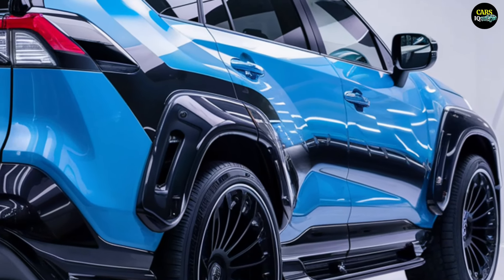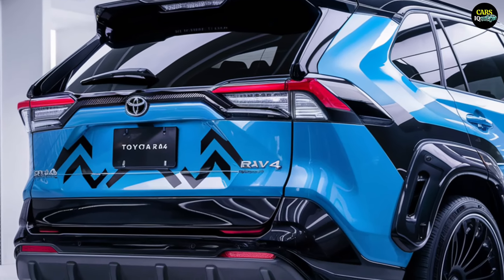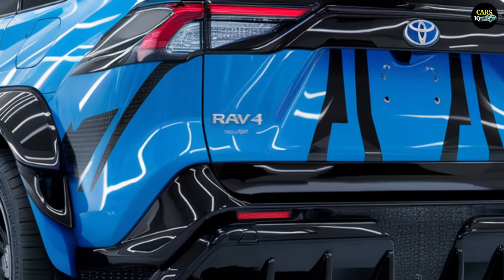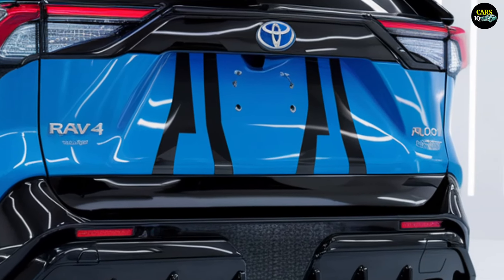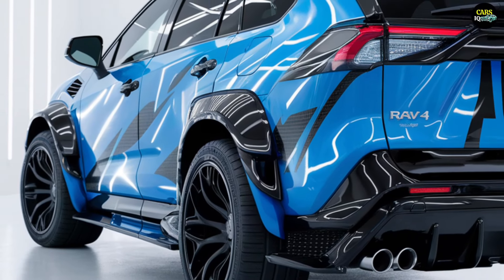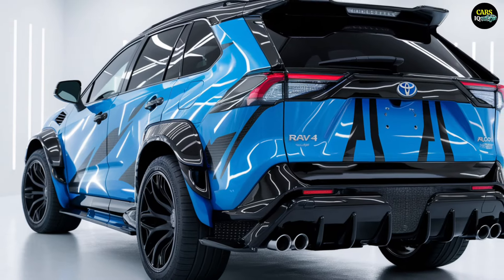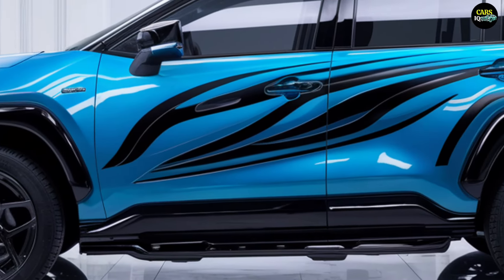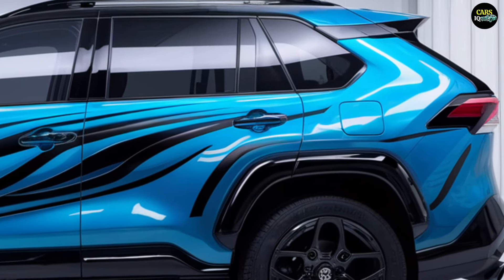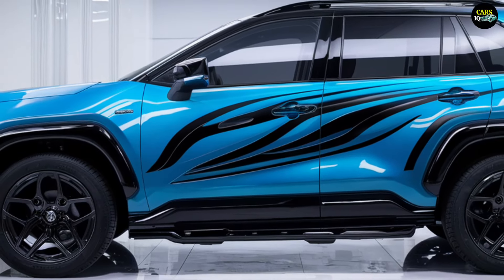The 2025 Toyota RAV4 is expected to be released in late 2024 or early 2025, first launching in the American and European markets, followed by availability in other regions. The starting price is expected to be around $30,000, with enhanced engine and hybrid options ranging from approximately $35,000 to $40,000, varying depending on trim levels and additional options chosen.